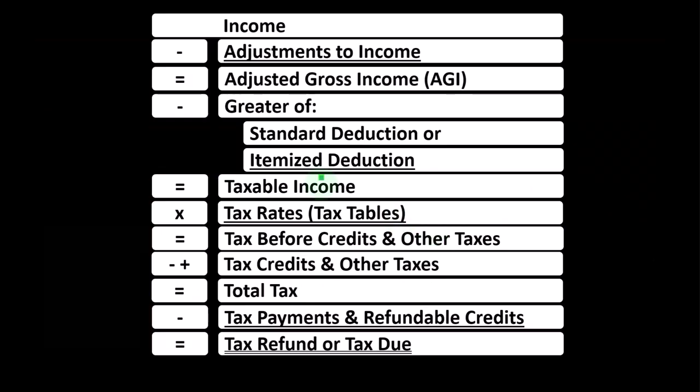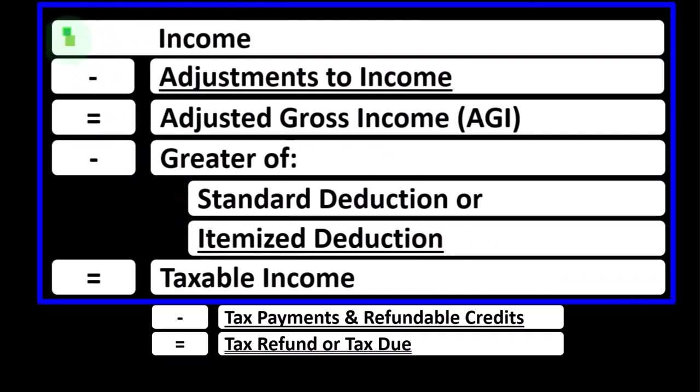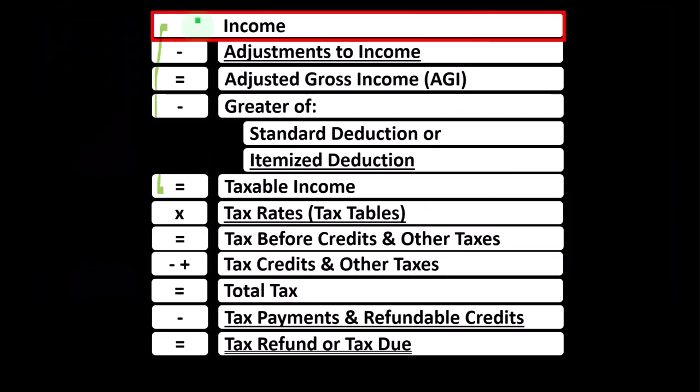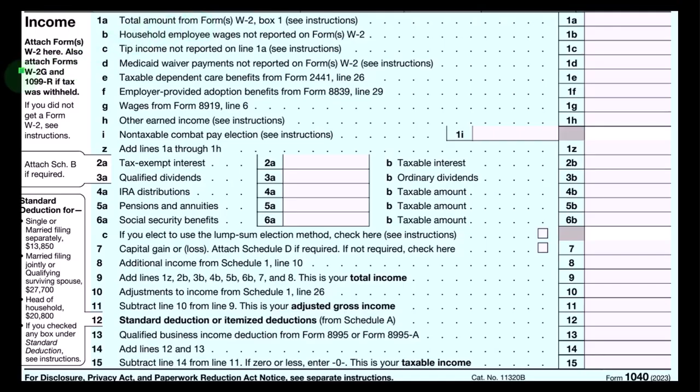Looking at the income tax formula, noting the first half of the income tax formula is basically an income statement. Most income statements have income minus expenses resulting in net income. Here, income minus deductions results in taxable income. The sole proprietorship Schedule C ultimately rolls into the income line.